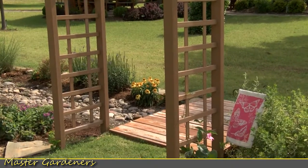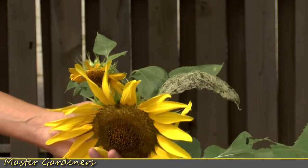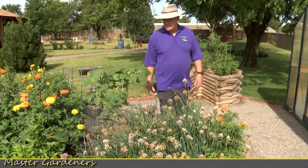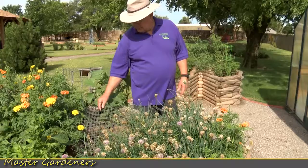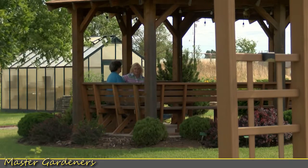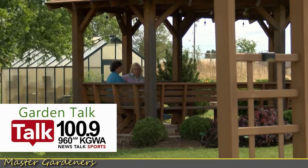We are still learning as gardeners. We do have requirements — 20 hours of continued education and 20 hours of volunteer time. So besides just being out here in the gardens, we do other things in the community. We have a garden talk on the radio on the weekends.